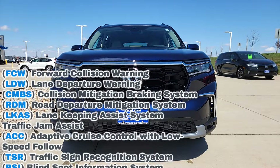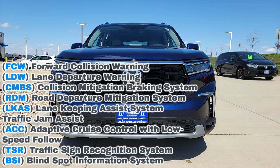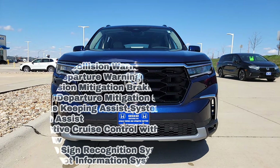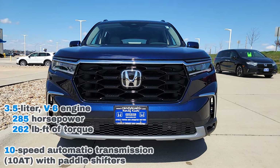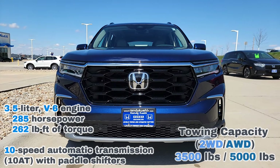All of your Honda Sensing features are standard — lane keep assist, adaptive cruise, forward collision, and traffic jam assist. It's pretty much the vehicle's middle name. We have a 3.5 V6 with an automatic transmission and 5,000 pounds of towing capacity for all-wheel drive. I'll put the horsepower and torque up there so you guys know what you're working with.